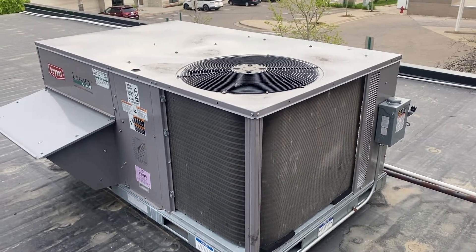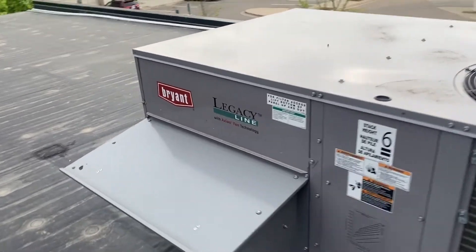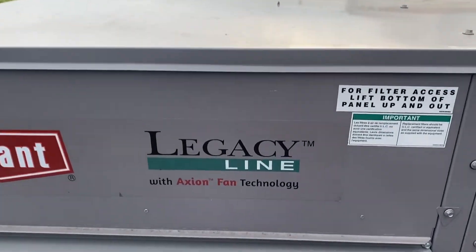Hey guys, this is Will. This is a video on the Bryant Legacy Line rooftop unit with Axion fan technology.